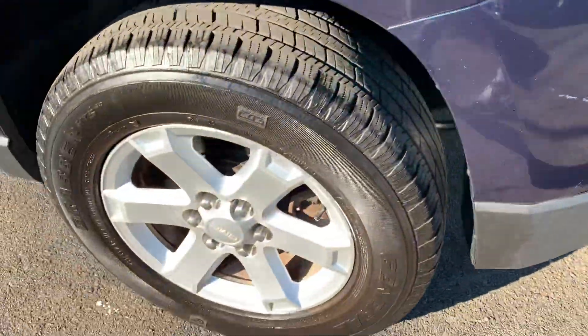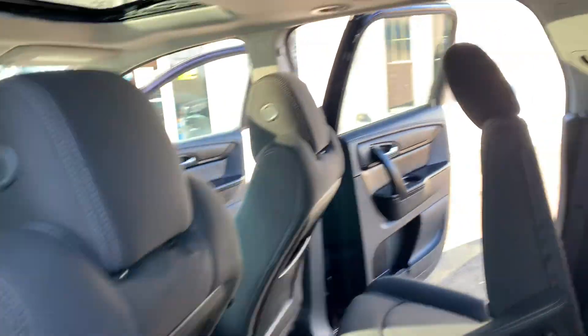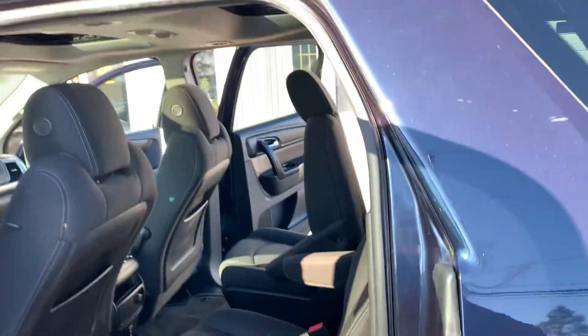Nice metallic blue paint. Excellent condition inside and out.